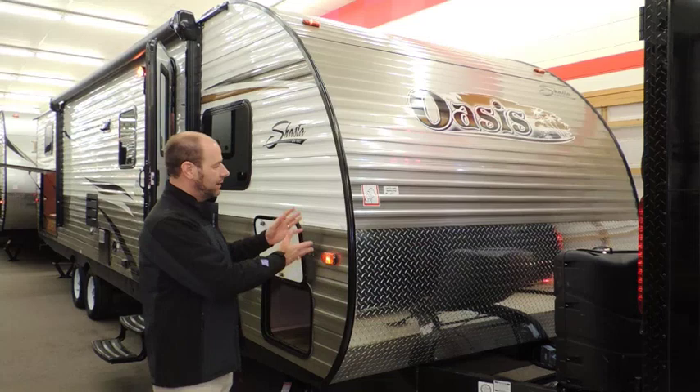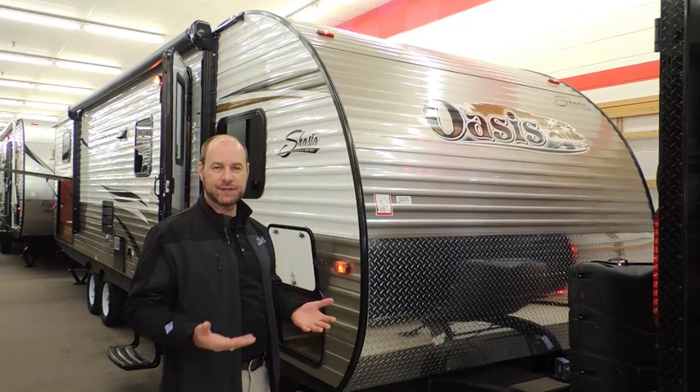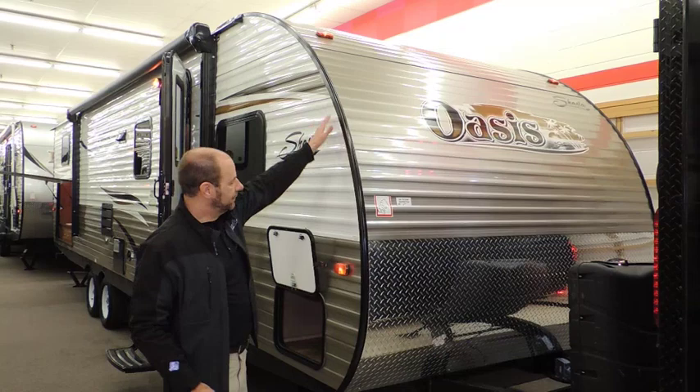First off, I'll talk about the Oasis in terms of how it fits into the industry. It is by far the best price-value relationship. Whether you're buying for the first, second, or third time, you don't get better value than a Shasta Oasis.